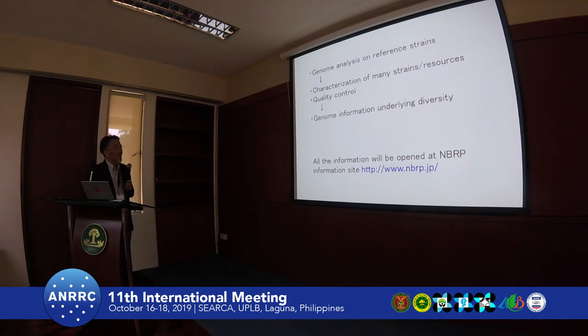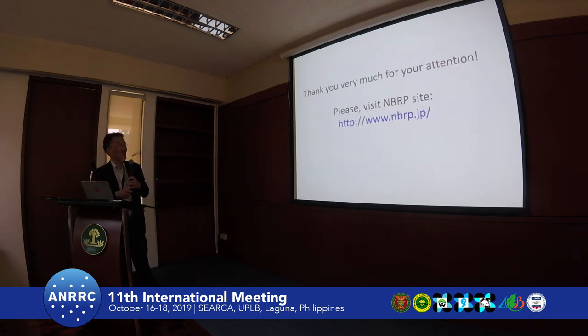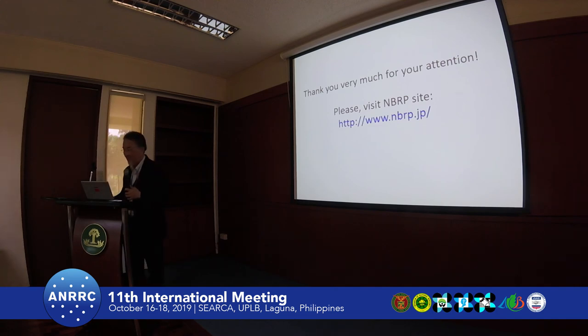Through these efforts, we will be able to get genome information across diverse resources as diversity. All the information from this program is open at the NBDC information site, so we can retrieve information. At least, we wish to contribute to resources. Thank you very much for your time.